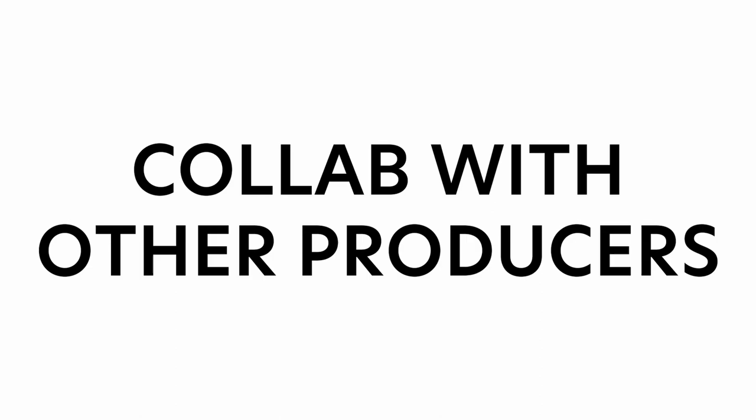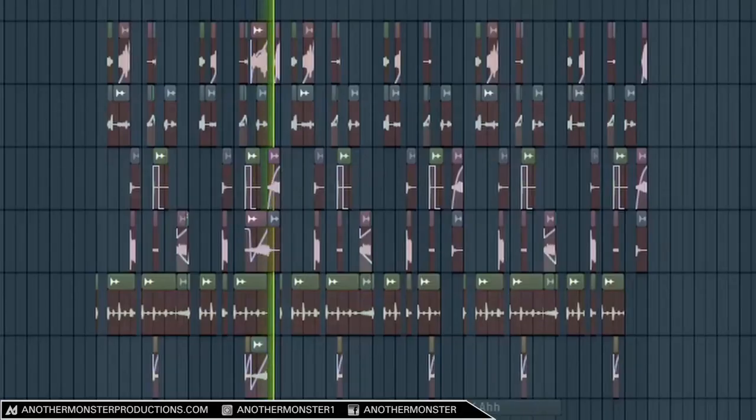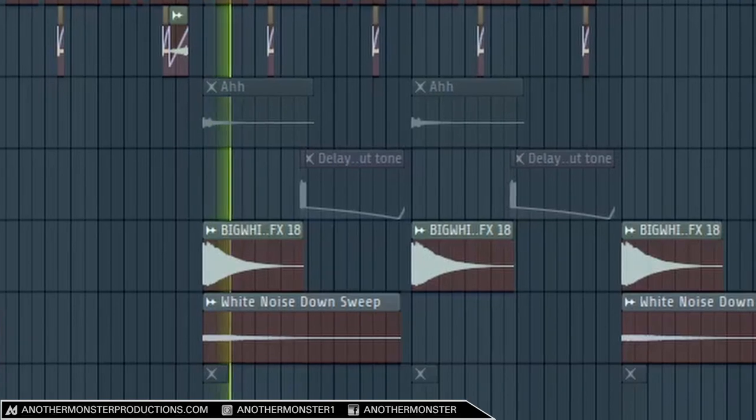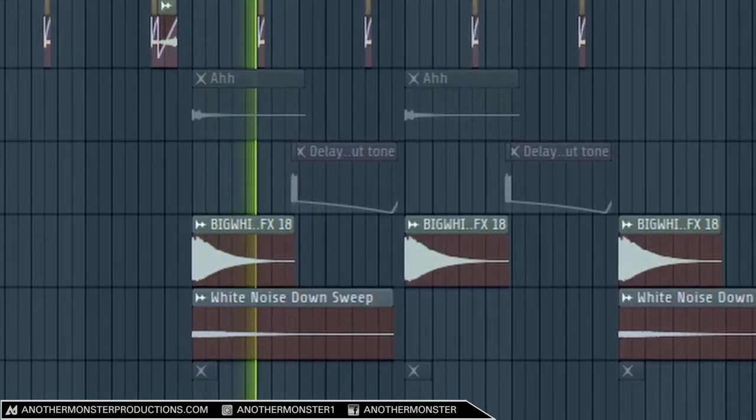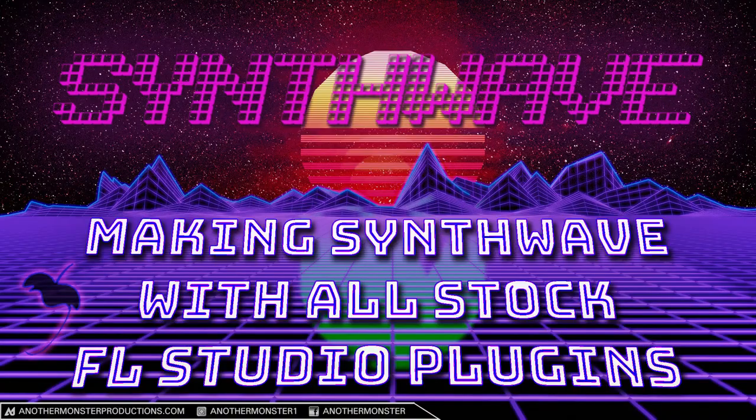Tip number eight: collaborate with other producers. The quicker you can do this the better, and especially if you can find other producers who are more advanced than you and actually get together with them in person to learn specific tricks and techniques that help their tracks sound better. If you don't have access to other producers to collaborate with, the next best thing is getting on YouTube and finding producers who are better than you, who can walk you through some of their tracks and show you how they did it.